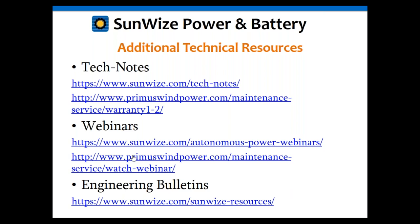This webinar recording will be available within 24 hours for you to review if you want more information or missed something. Feel free to go back through these webinars and refer back to the information presented. We also have additional engineering technical bulletins on the Sunwise website.